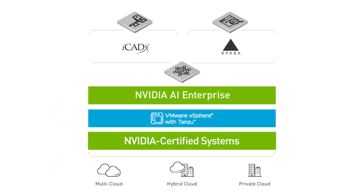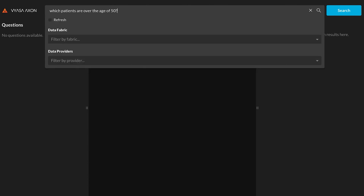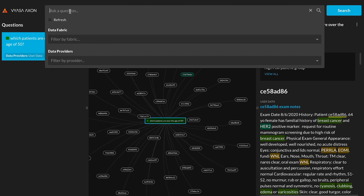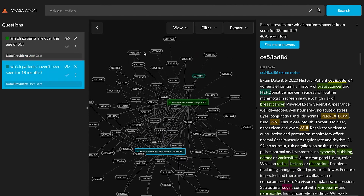Vyasa uses a deep learning analytics solution to quickly search and filter patient records, including unstructured records, by simply asking a series of questions. Here, we filter by age, time since the last visit, and other risk factors.